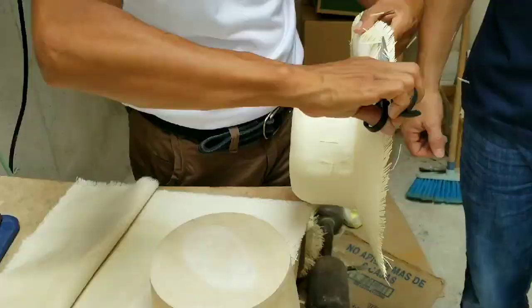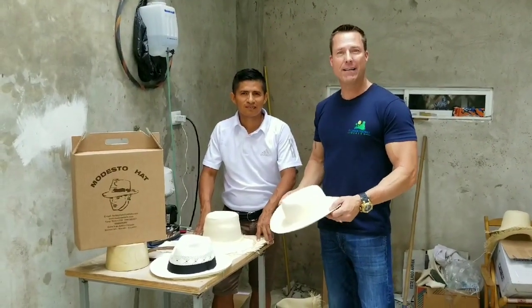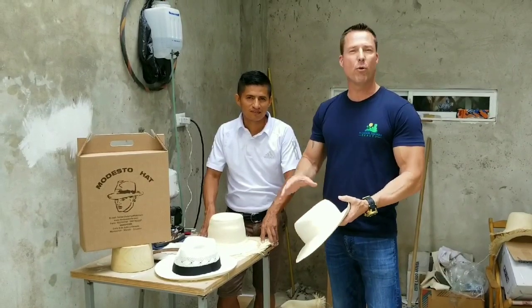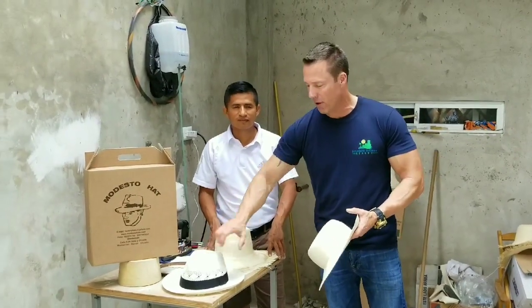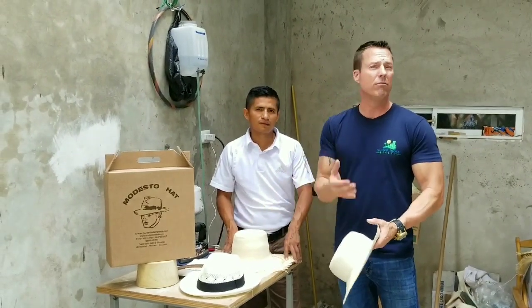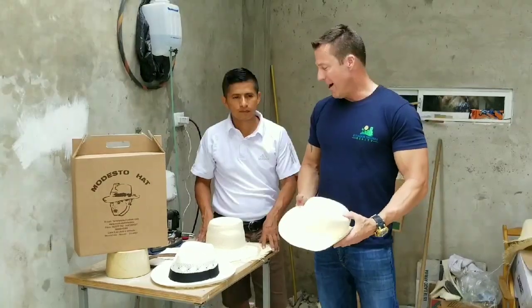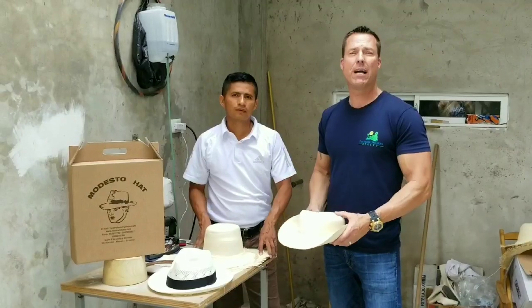And there you go. As you can see, that's a fully finished Monte Cristi authentic Panama hat. What they'll do from here is they'll do a few more additional customizations on it. They can do a nice little indention up front, finish it off with a nice little ribbon, and they can even color dye it — really, whatever you guys are looking for. Again, it's a beautiful little process here at Modesto Hat, right here in Monte Cristi, Ecuador.